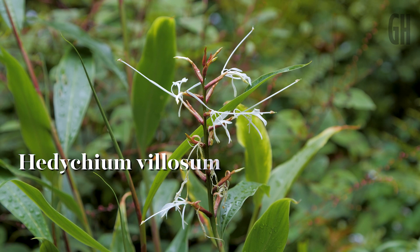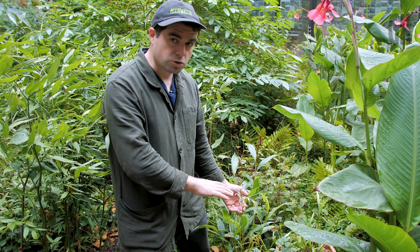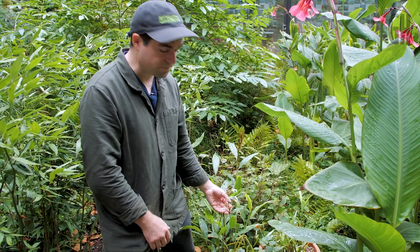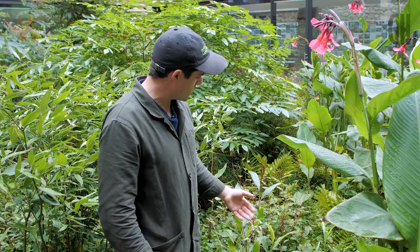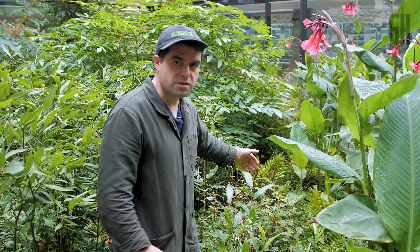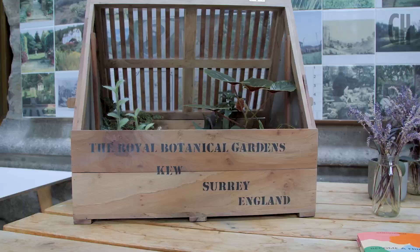So that's Hedychium villosum, which is just a beautiful dwarf Hedychium ginger, which seems to tolerate the different light levels in here really, really well. We've split it into different pots right the way around the courtyard. It's just coming into flowering now, but it's another one that's just absolutely brilliant.